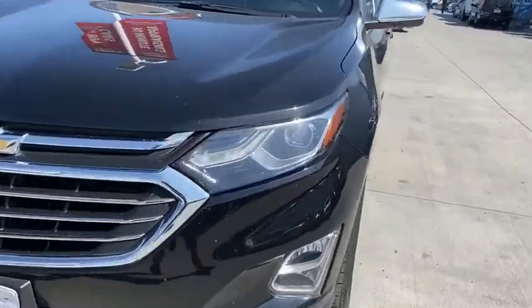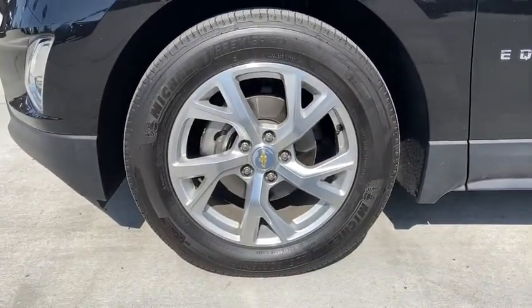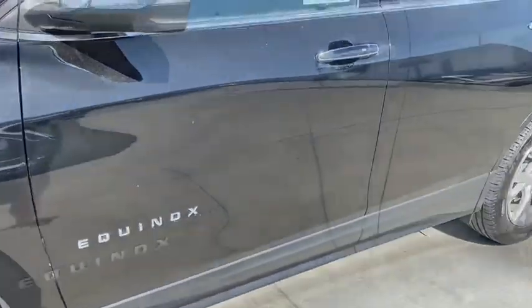Brake assist, overhead console. This vehicle offers reliability and good looks at a great price. So come in and take a test drive today.